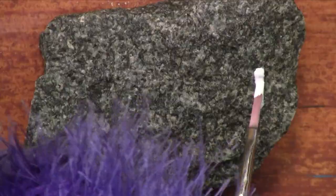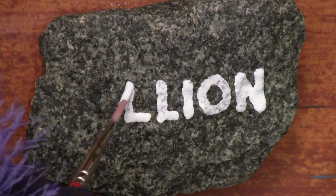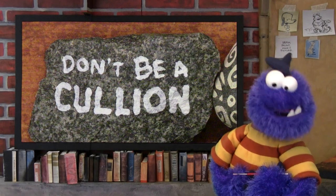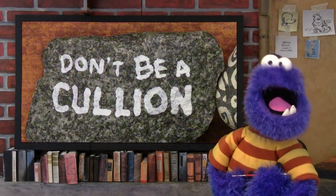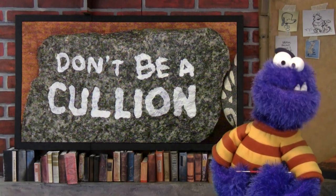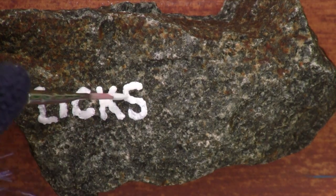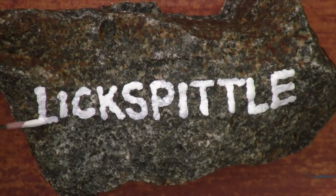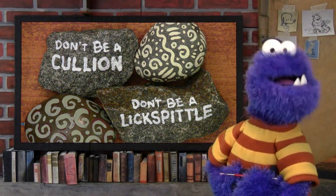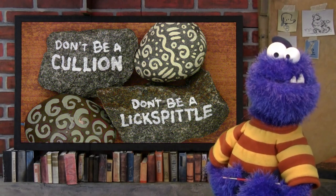I thought I should at least do a couple of inspirational or instructional rocks. So here is 'Cullian' — that's a base and vile person; it comes from a Latin root word meaning a part of the male anatomy. See the link in the description to find out which part. And here is 'Lickspittle,' which is a person who will do anything to get other people to like them. Boys and girls, don't ever be a Cullian, and don't ever be a Lickspittle. It will not work out for you. Ever.